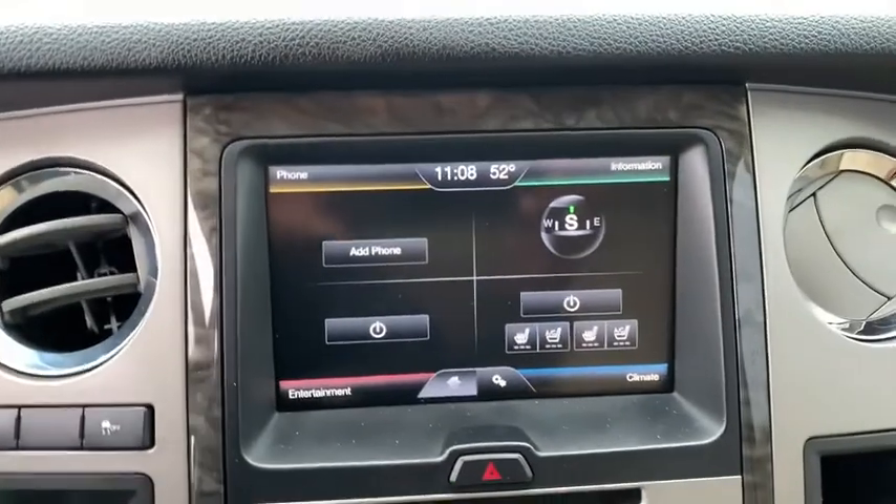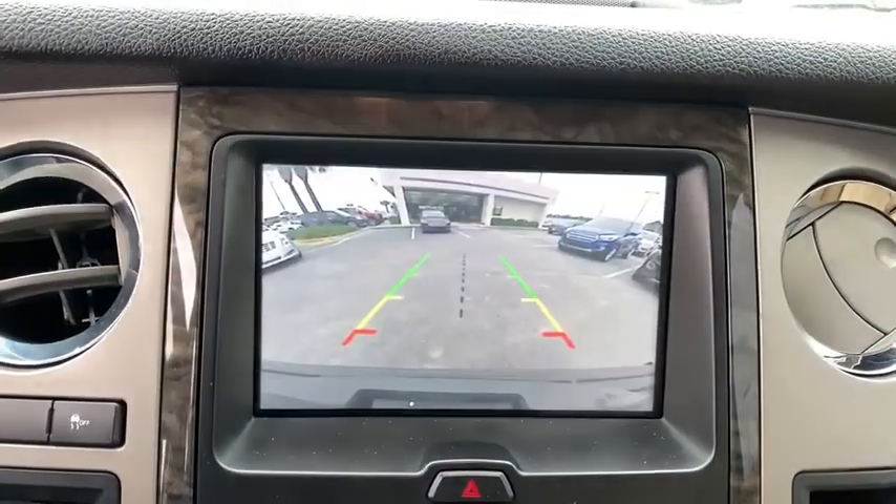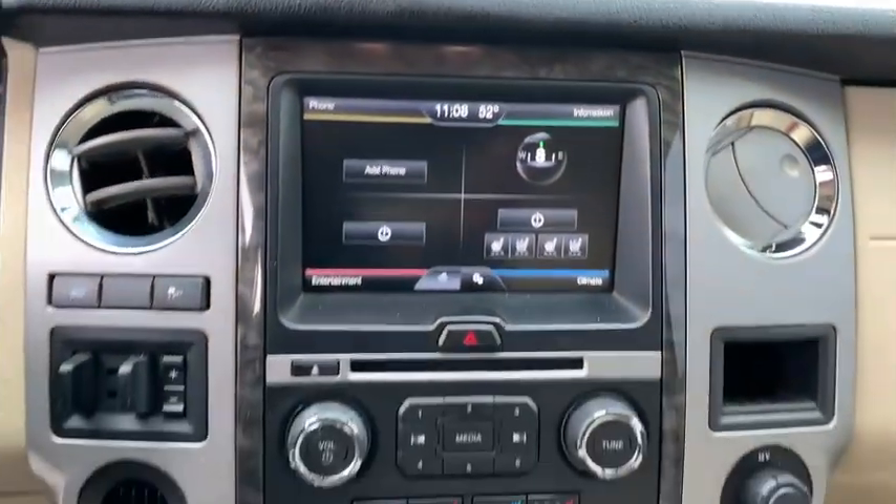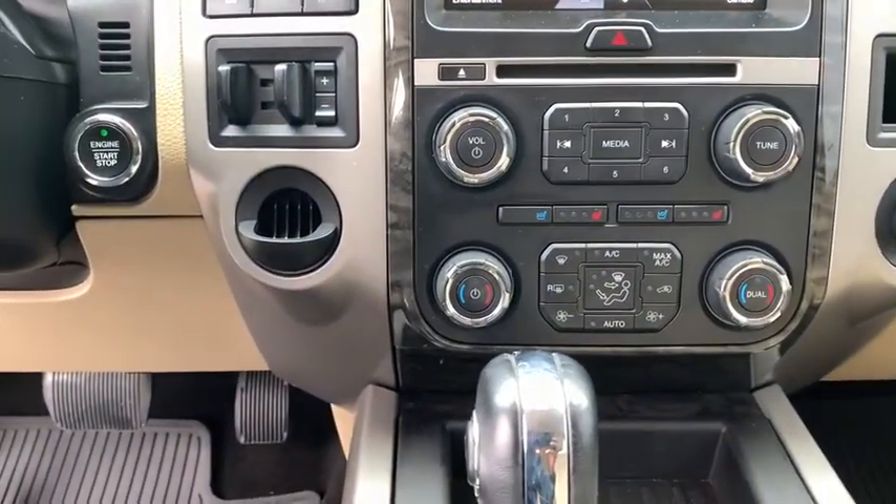Electronic stability control, fog lights, CD player, compass, heated front seats, trip computer, remote keyless entry, and Sirius satellite radio. Come take a test drive today.